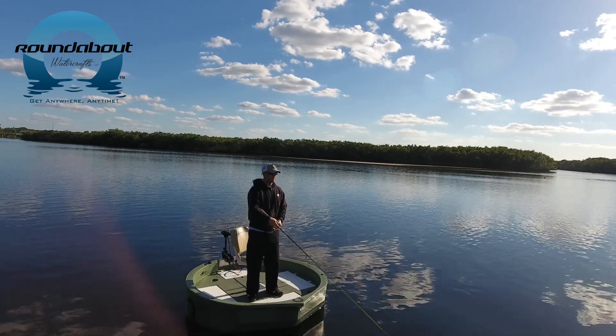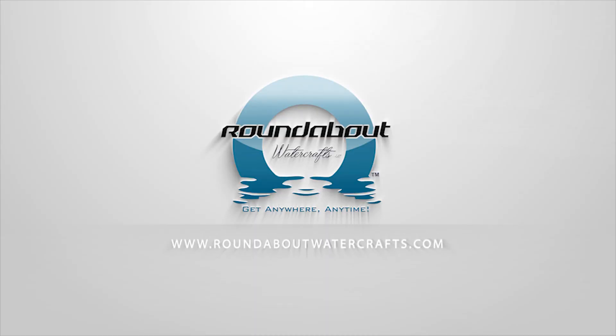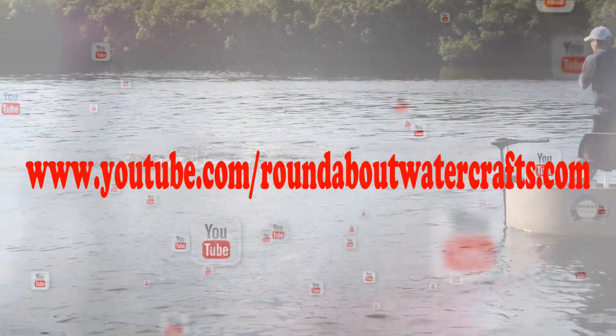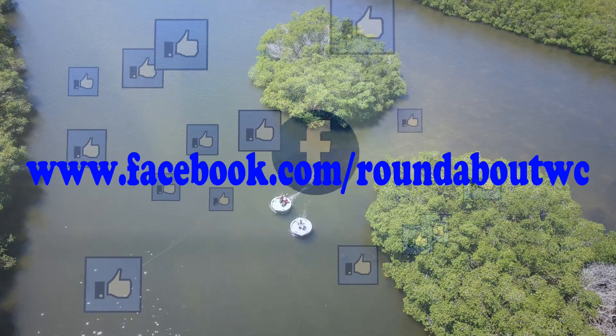If you are in the market for a small watercraft, look no further than Roundabout Watercrafts. Check us out online at www.roundaboutwatercrafts.com, www.youtube.com/roundaboutwatercrafts, and www.facebook.com/roundaboutwc.